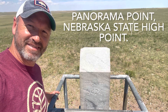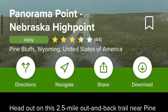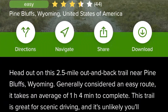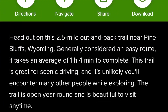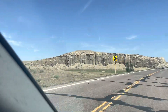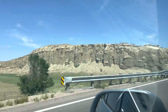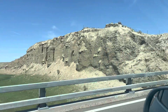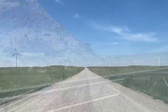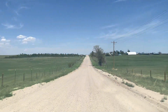Welcome to my Panorama Point, Nebraska State High Point video. This video is really quick. This is a bucket list hike for me in the sense that I'm trying to get all 50 state high points done. Nothing too fancy about this one, considering I was able to drive all the way up to the state high point. Enjoy the video.